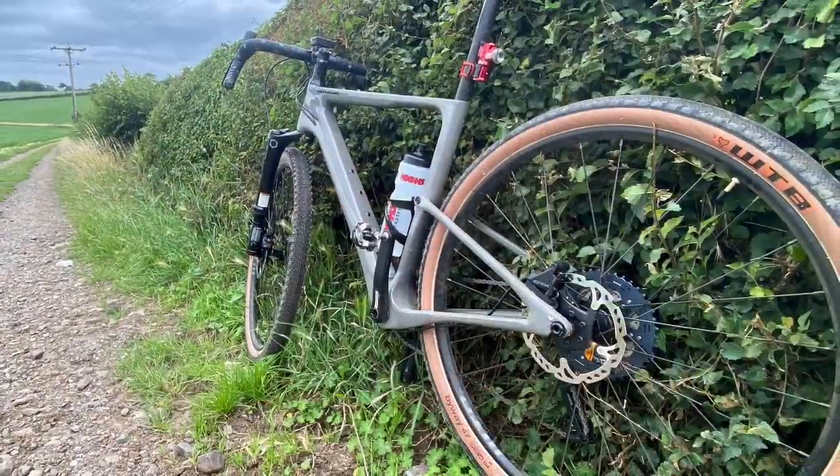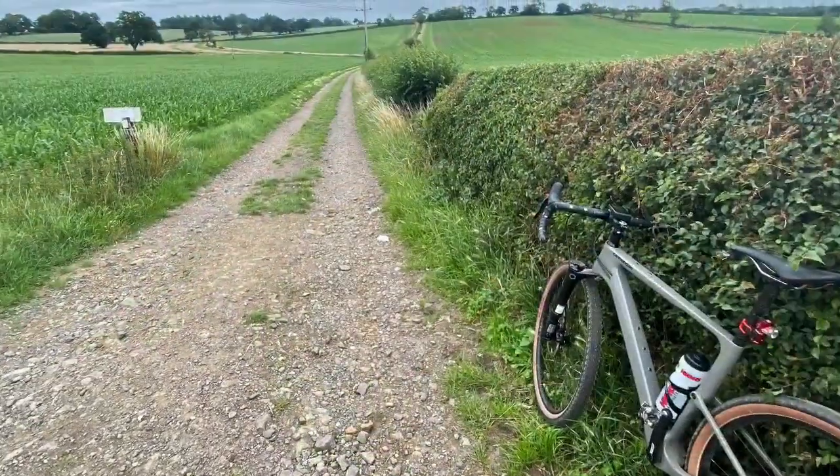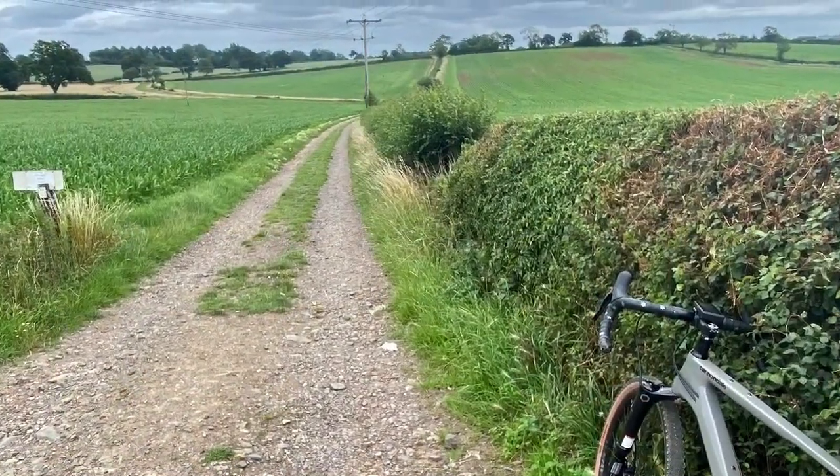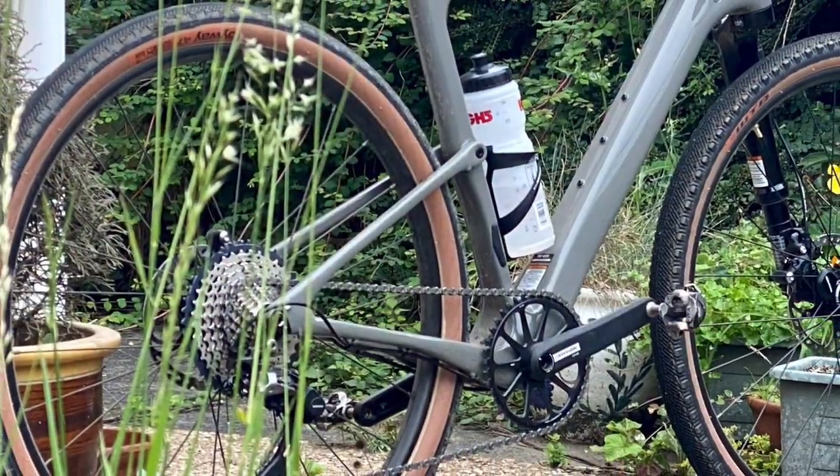A gravel bike is great on the road, but it gives you the opportunity to link road routes together by getting off-road, following bridleways, and cutting across country. That point marked the end of the first 48 kilometer ride.